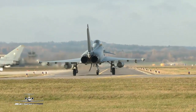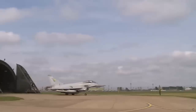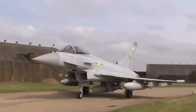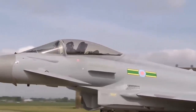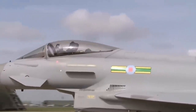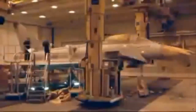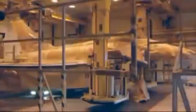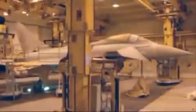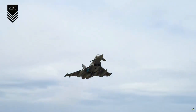Minister Guler said: "We are working on Eurofighter. We want to buy Eurofighter — a very effective aircraft. These planes are related to England, Germany and Spain. Both England and Spain say yes, and now they are working to persuade Germany. England and Spain said they will solve that problem. If possible, we plan to purchase 40 Eurofighter aircraft."